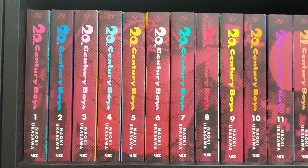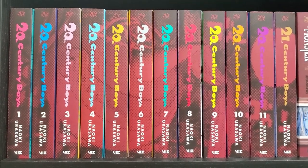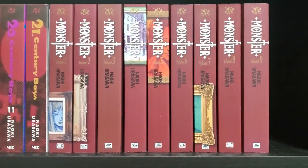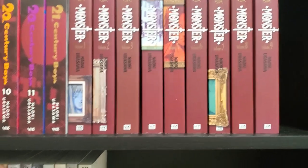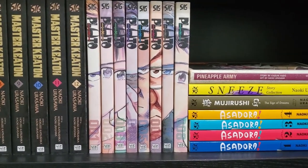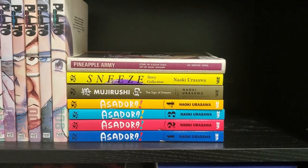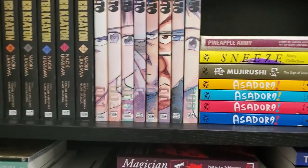Next we're on to my Naoki Urasawa shelves. He is my favorite manga creator, just barely above Junji Ito. Most of his series are high up on my favorite series of all time list. We've got 20th Century Boys — the 11 volumes — and then the 21st Century Boys volume. We've got the 9 Monster Perfect Edition omnibus volumes from Viz — a fantastic series. Going down, we've got Master Keaton 1 through 12. We've got Pluto 1 through 8 completed. And then Pineapple Army, the Viz graphic novel release. We've got Sneeze, a short story collection. Mujirushi. And then Asadora, his current ongoing series being released by Viz — we've got four volumes of that. Can't recommend enough all of his series.